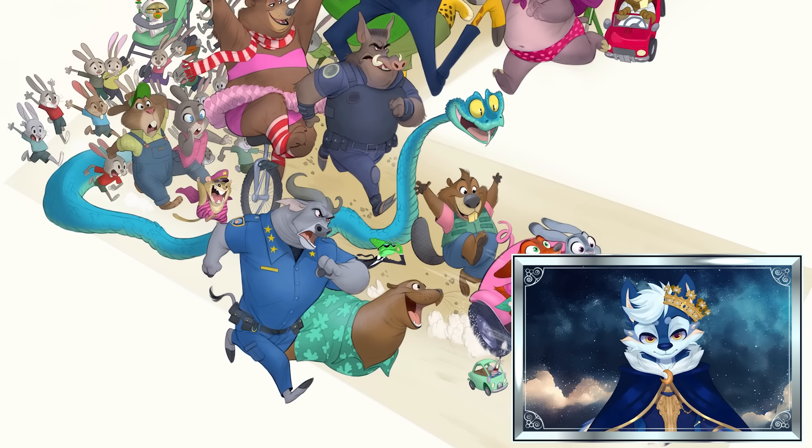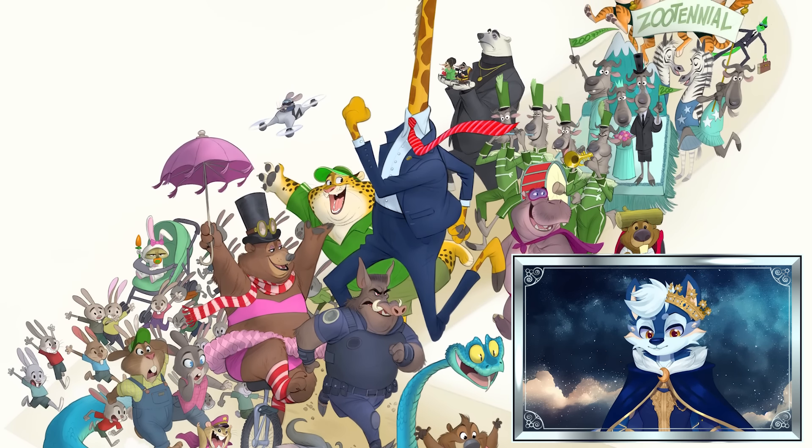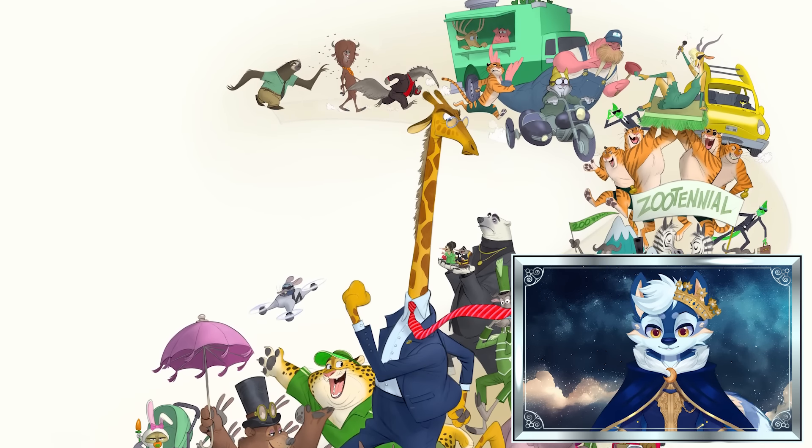But not only that, we're gonna be covering details like the release date, other things they revealed about like one of the cast members. Just a bunch of cool stuff. We're gonna be diving deep into this trailer.